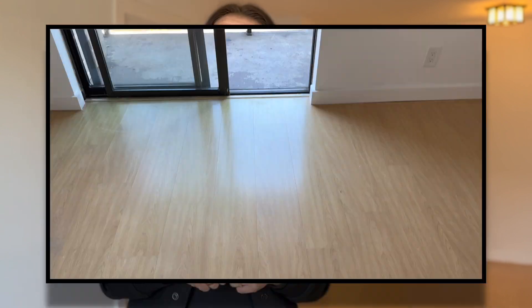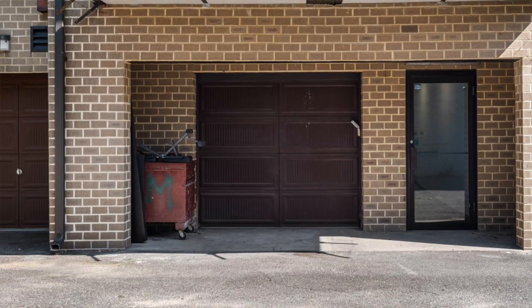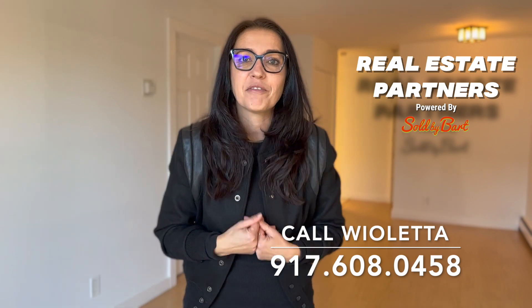My favorite part is the terrace. And don't even mention the garage. So if you're interested, don't hesitate — give me a call today.